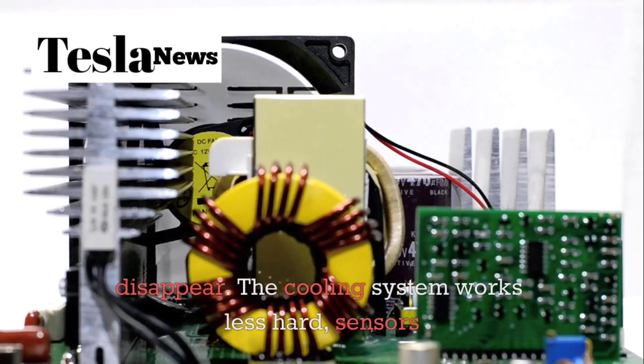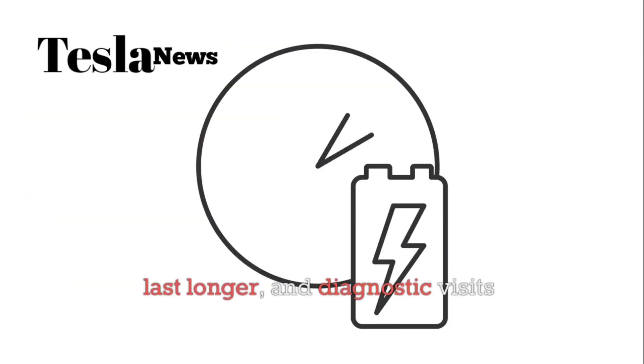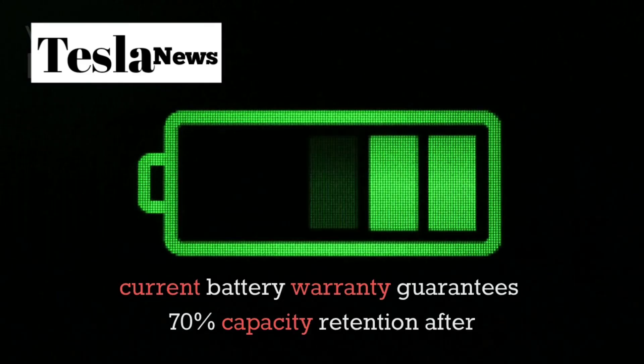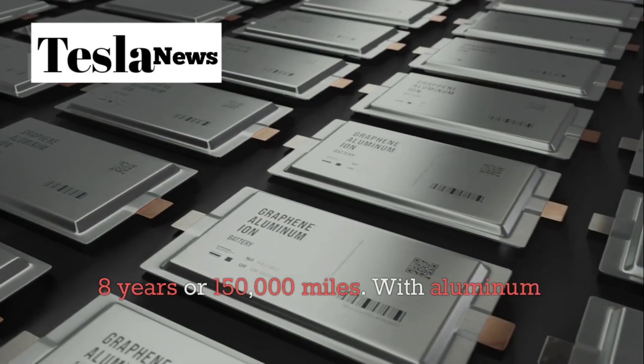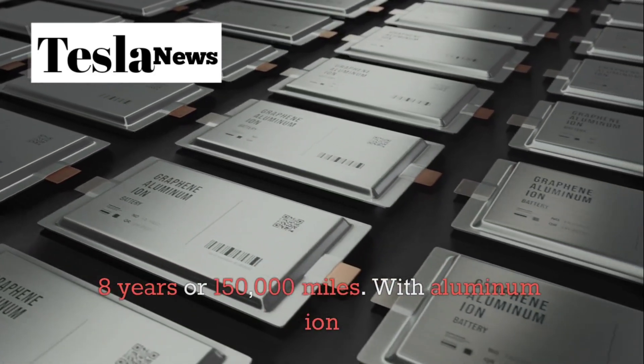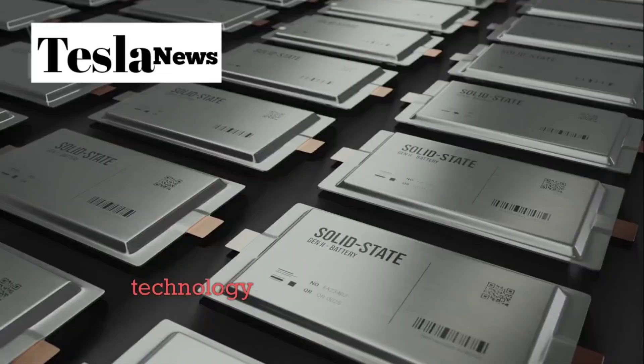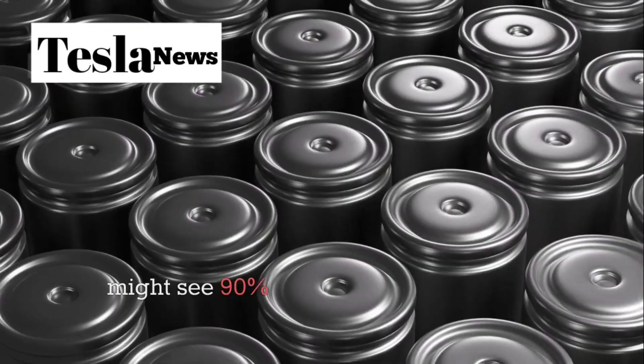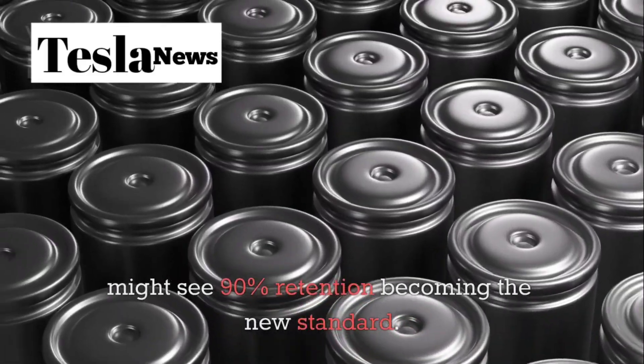Aluminum-ion batteries run so much cooler that many of these maintenance points simply disappear. The cooling system works less hard, sensors last longer, and diagnostic visits become rare. Tesla's current battery warranty guarantees 70% capacity retention after eight years or 150,000 miles. With aluminum-ion technology, those numbers should improve dramatically — we might see 90% retention becoming the new standard.